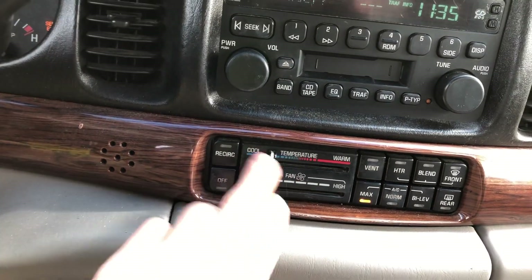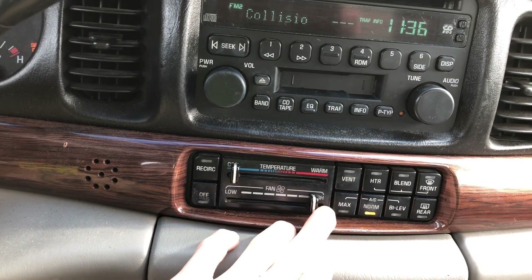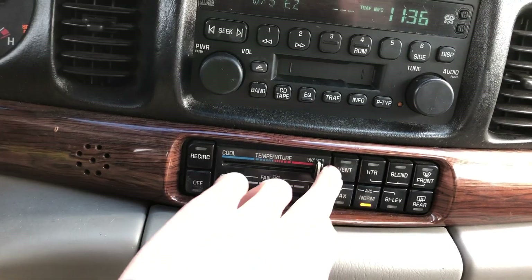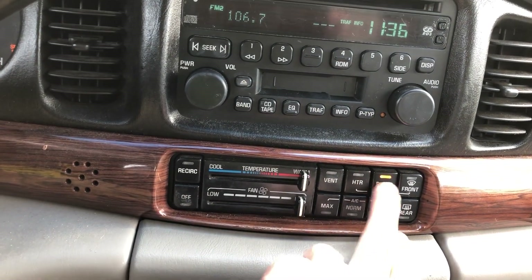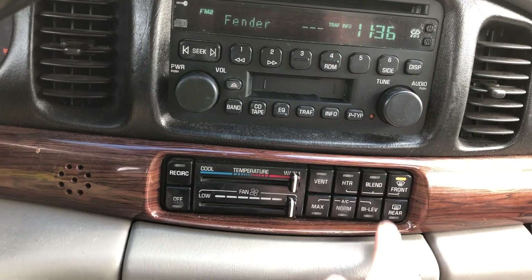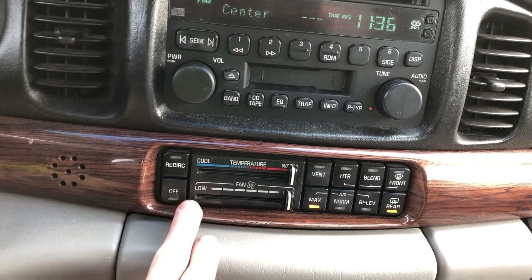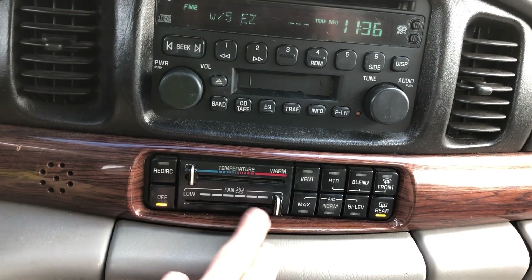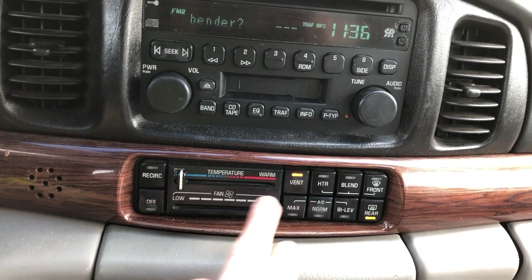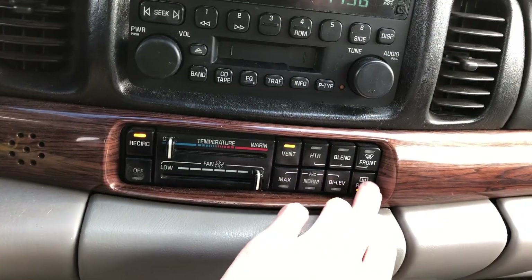Temperature controls here — let's go ahead. The fan's going. Now we'll put it to the sides too. They've got everything working here on the heater and AC controls. That's good to see.